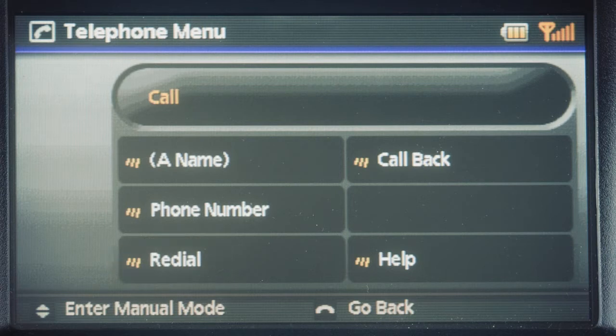Redial. Use the redial command to call the last outgoing number dialed. The system acknowledges the command, repeats the number, and begins dialing.